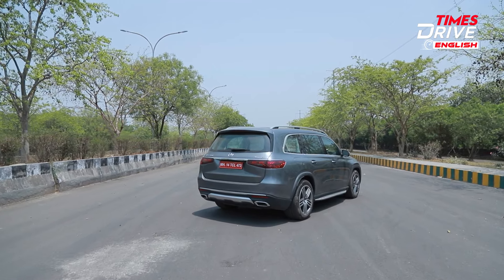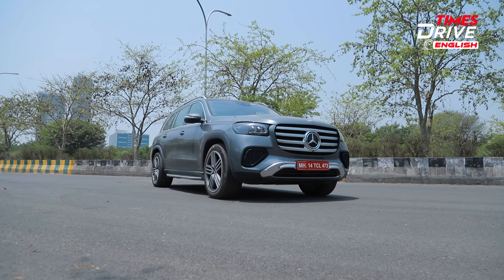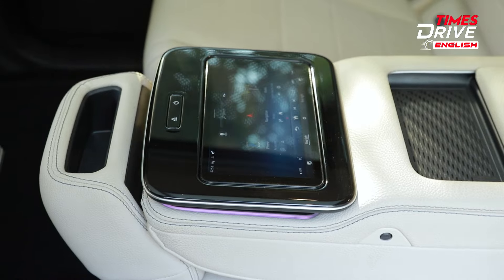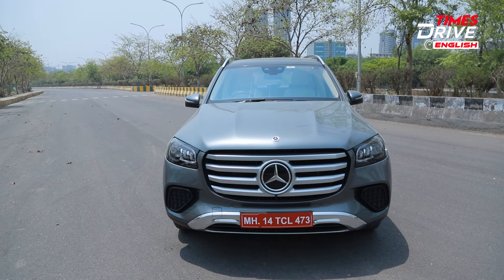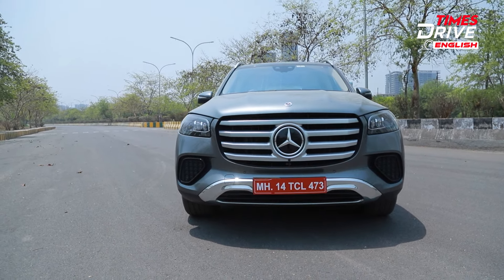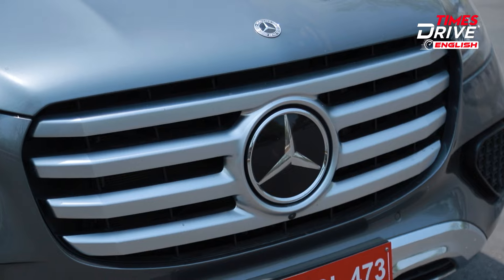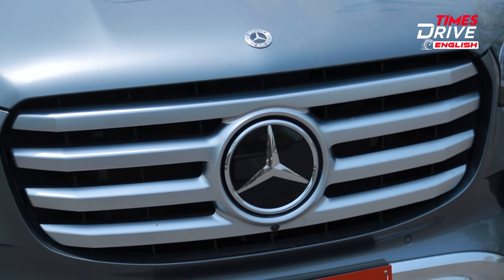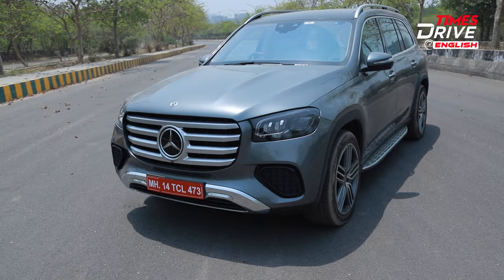This is the new Mercedes GLS. Prices start from around 1.32 crore rupees, and you can of course add a lot of features and accessories to bump up the price. In terms of the front end, you get the same kind of looks but a completely new grille. This new grille has horizontal slats and looks very muscular and very bold. You also get a little bit of silver accent towards the lower part of the front bumper.